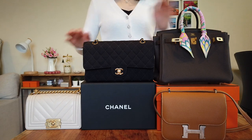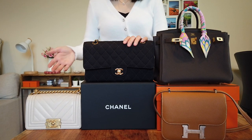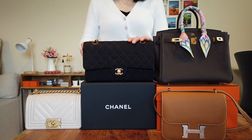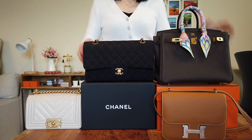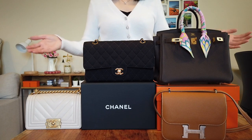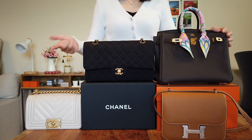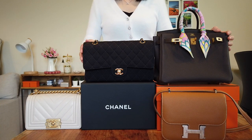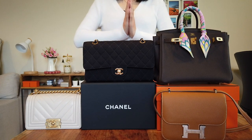Most of us are already aware of the 20% price increase for Chanel again at the end of 2020. I thought maybe I should do a comparison video between Chanel and Hermès so that you can get a better understanding of price point, functionality, and whether those bags can be considered a good investment piece. So without further ado, let's get started.